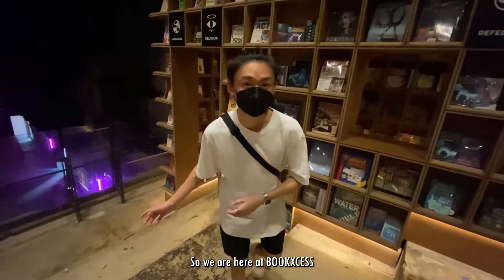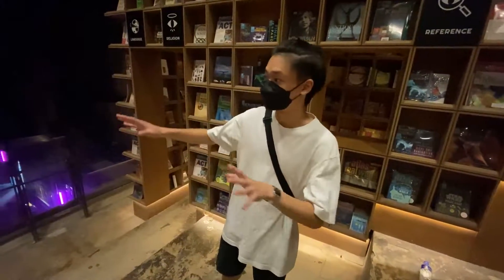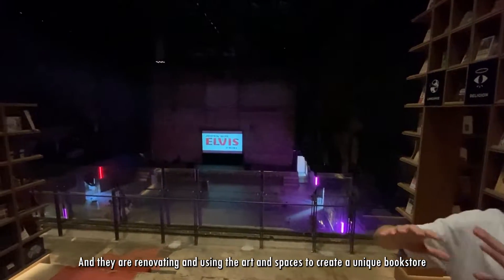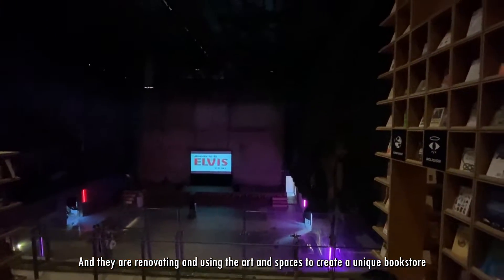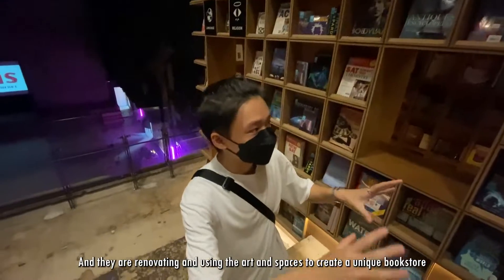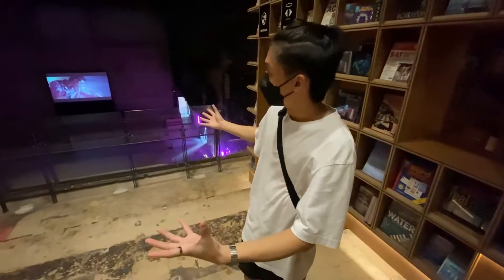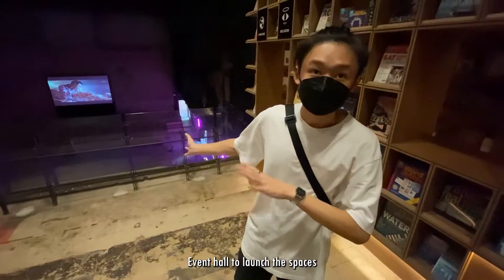So here we are at Oak Access and we are at the top floor. This used to be a theater, and they renovated it, using the art and spaces to create a unique bookstore and also an event hall and launch spaces.